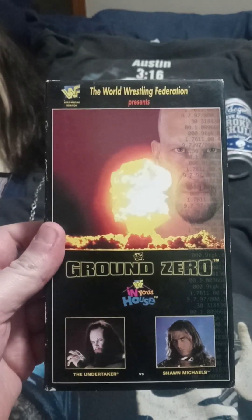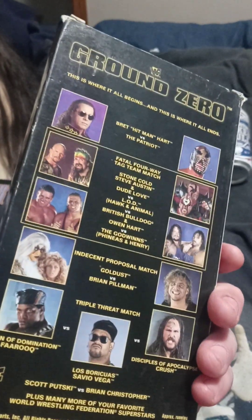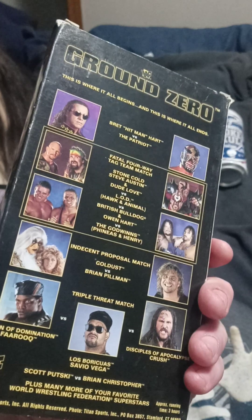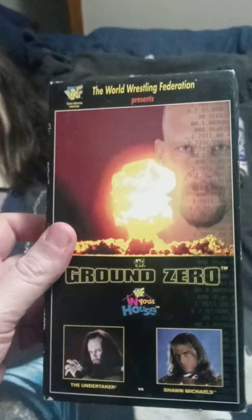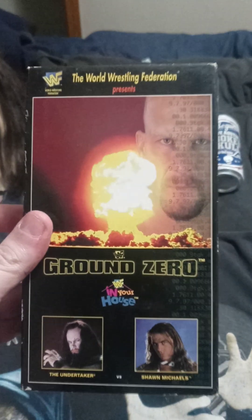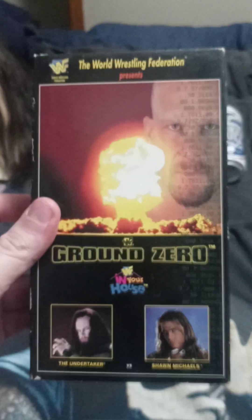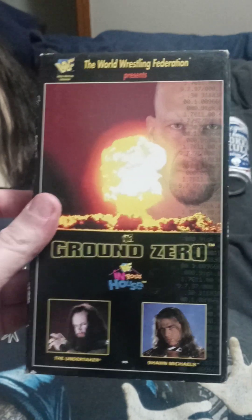Ground Zero from 1997 — '97 was such an amazing, phenomenal year for wrestling; so much happened. I would have to say Undertaker versus Shawn Michaels — I think this was actually their first ever meeting. Badass.